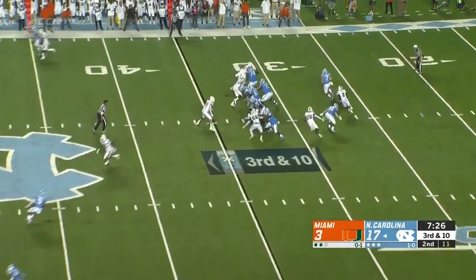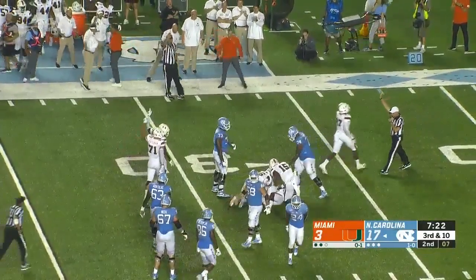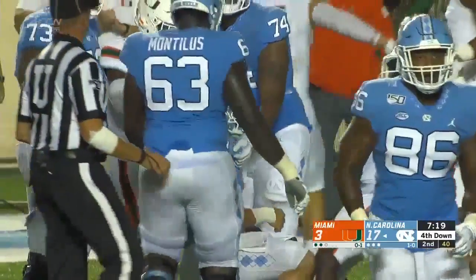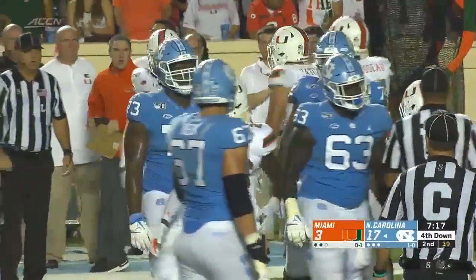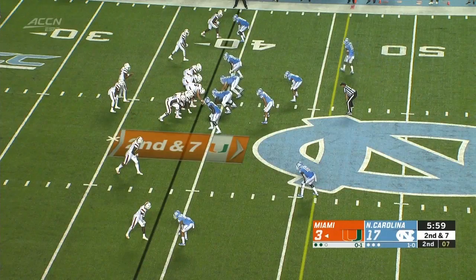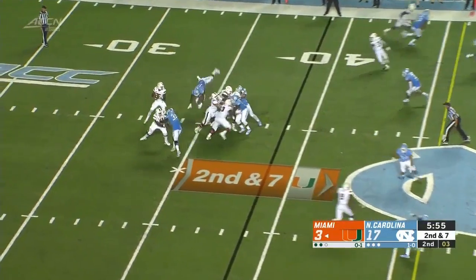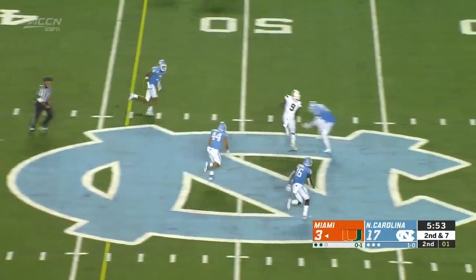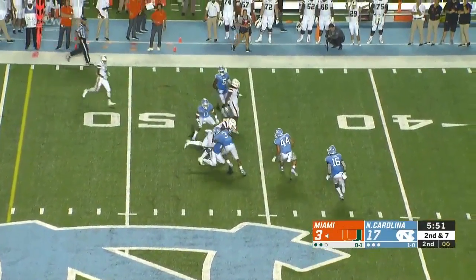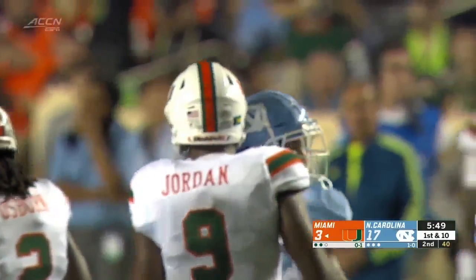Out of the gun, rolling right, pressure again — they get to him once again. Trajan Bandy, who got burned early on a long touchdown, but not this time — against the quarterback. Second and 7, time in the pocket, throws over the middle, and complete to the tight end Jordan. And he has become a much bigger target tonight.